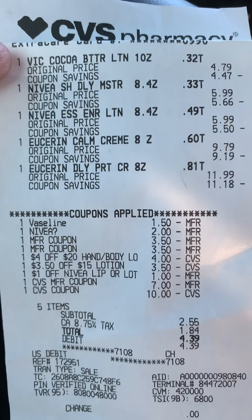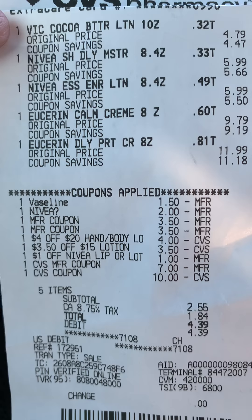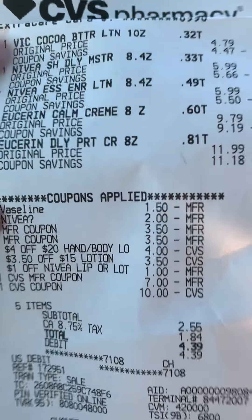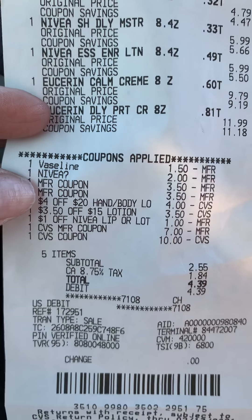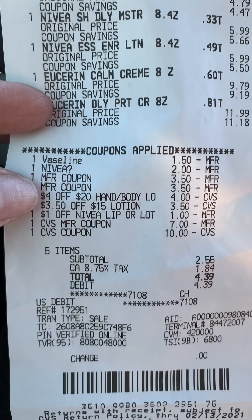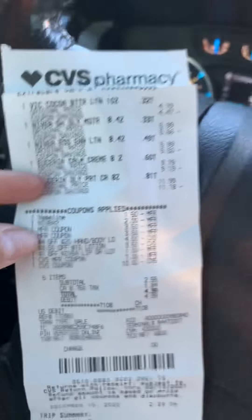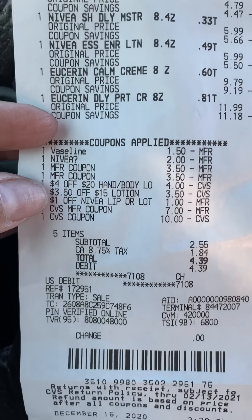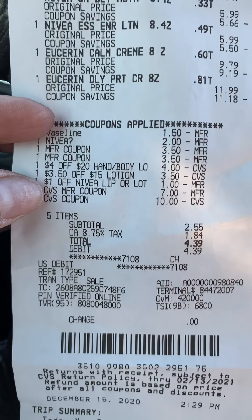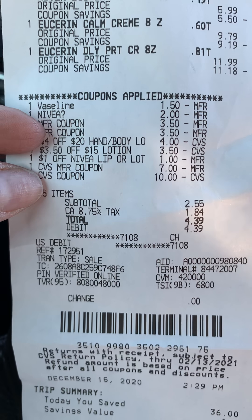Then I went over to the next deal, which was the lotion deal. I had two CRTs — the four Alpha 20 hand body lotion and the $3.50 Alpha 15 lotion. I had some other CRTs and some digitals, so I had $1.50 off Vaseline, two Alpha One lotion, Nivea, and $3.50 off for the Userin, which is on userin.com when you share. You can just send it to an email and they'll give you the option for $3.50 off each one. I had two prints, plus a Nivea CRT as well.